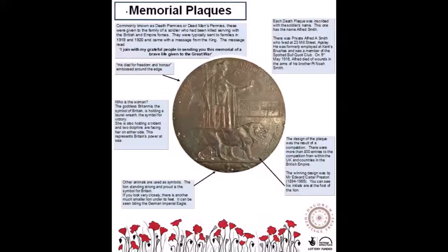The design of the plaque was the result of a competition. There were more than 800 entries from within the UK and countries in the British Empire. The winning design was by Mr. Edward Carter Preston, 1894 to 1965, and you can see his initials at the foot of the lion.